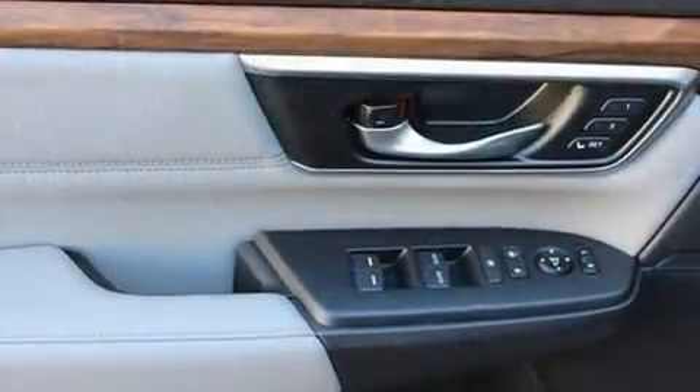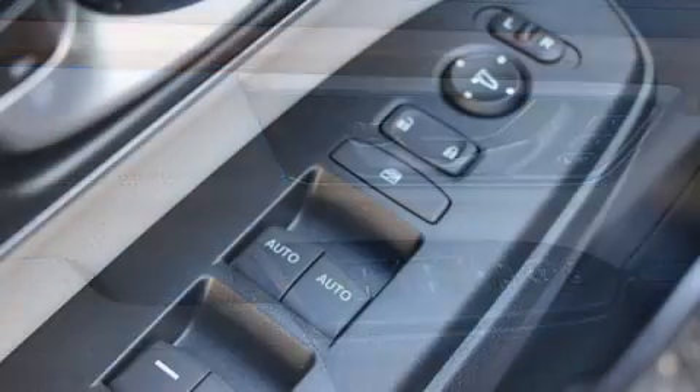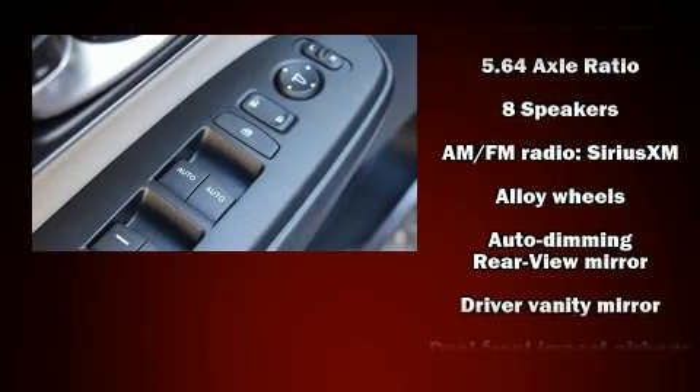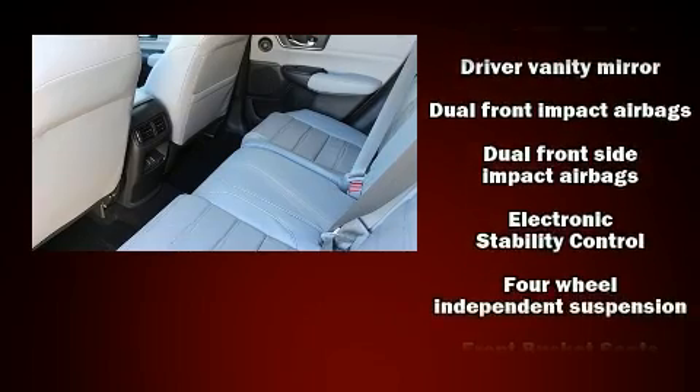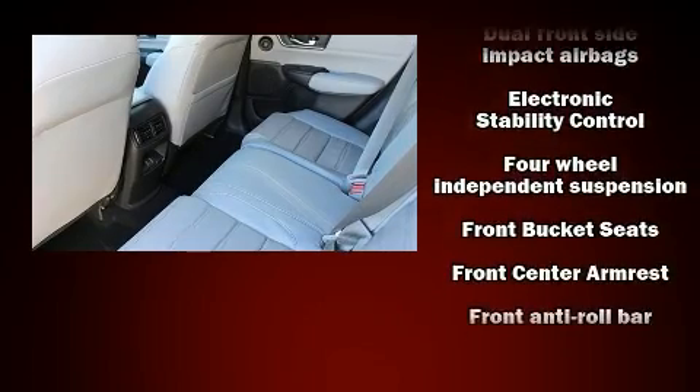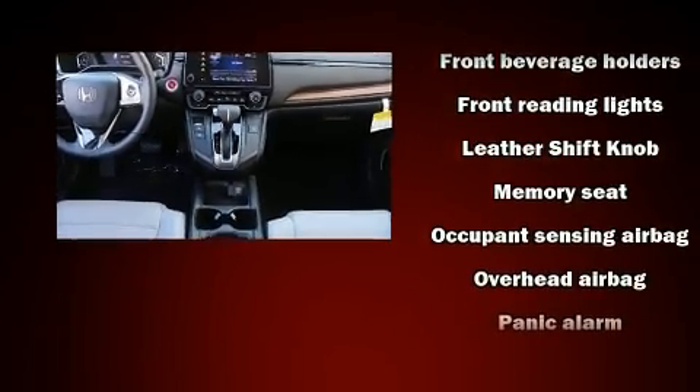Audio features include an AM/FM radio, steering wheel-mounted audio controls, and eight speakers, enhancing the audio experience throughout the interior. Passengers are protected by various safety and security features including dual front impact airbags and traction control.